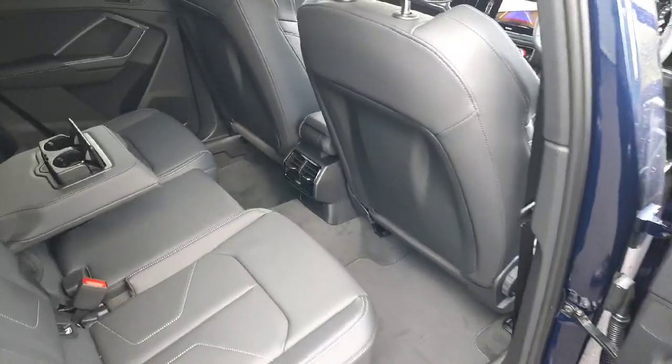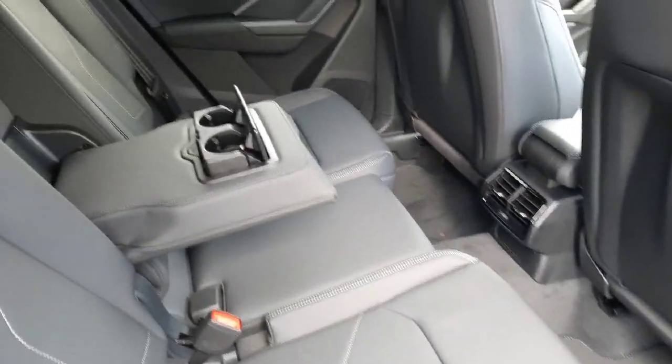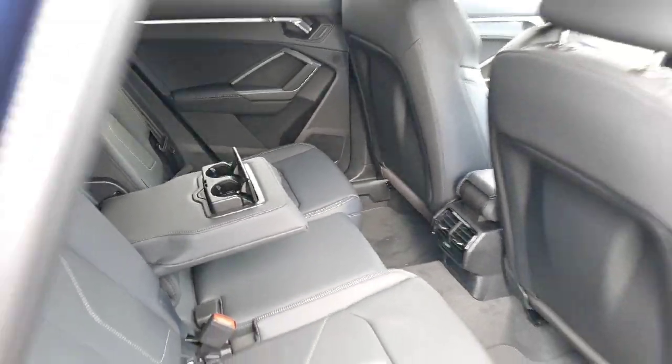At the rear of the car we have very spacious rear seats, with the rear seats being adjustable forwards and backwards as well as reclining. We also have a fold-out armrest with integrated cup holders.